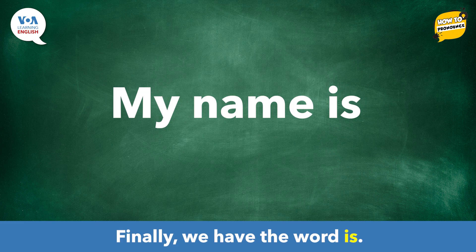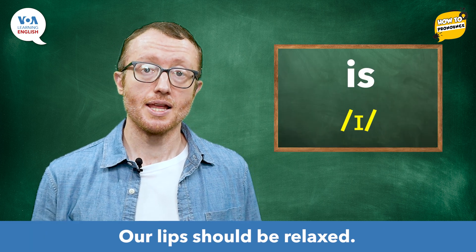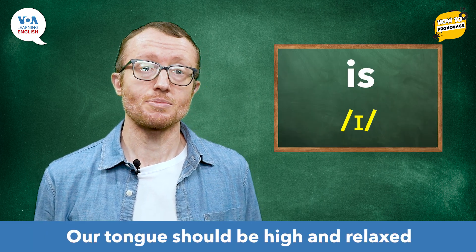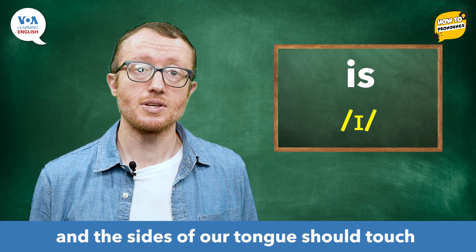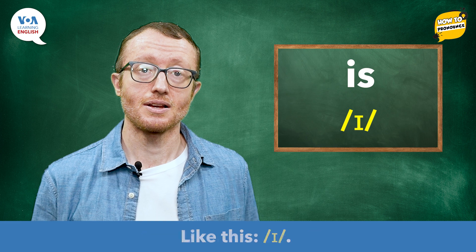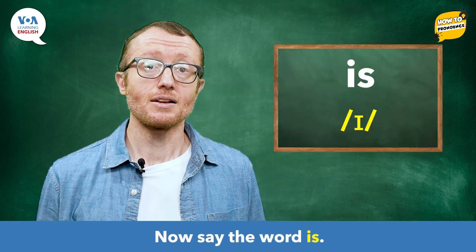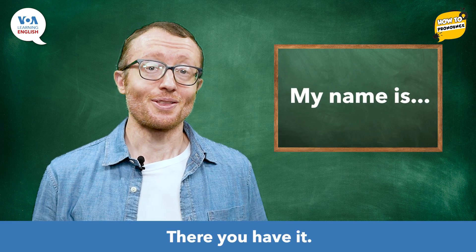Finally, we have the word is. It has the vowel sound that is written like this in IPA. Our lips should be relaxed. Our tongue should be high and relaxed, and the sides of our tongue should touch our upper back teeth. Like this: /ɪ/, /ɪ/. Now, say the word: is.